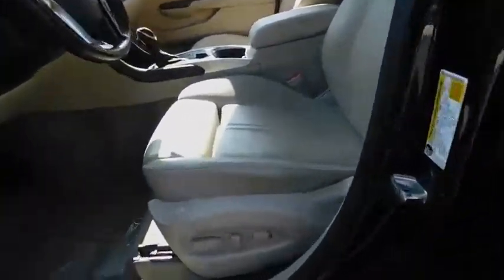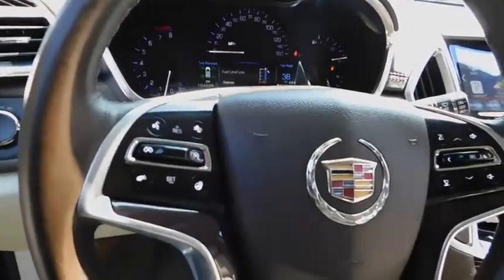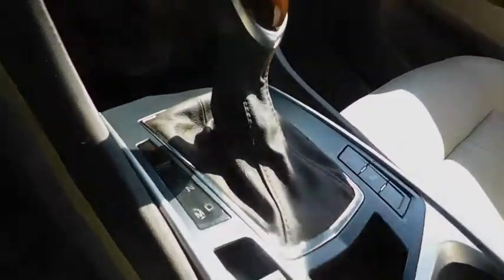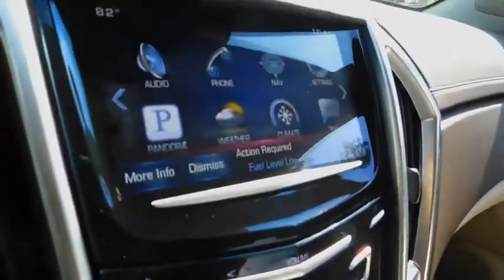Here are some of this vehicle's great options: backup camera, remote engine start, power passenger seat, navigation system, all-wheel drive, keyless entry, leather-wrapped steering wheel, adjustable steering wheel, power steering, driver lumbar.